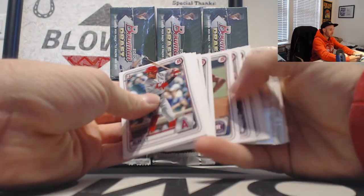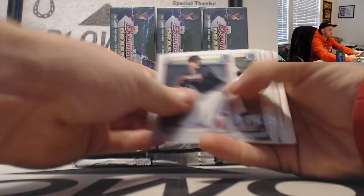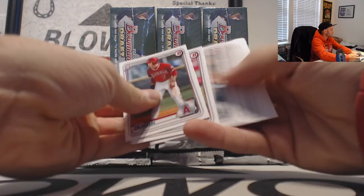Gold would be nice. Refractors in Encarnacion and Calabresi, with Futures inserts and base.